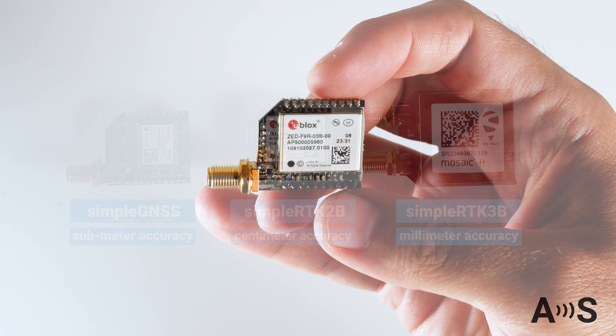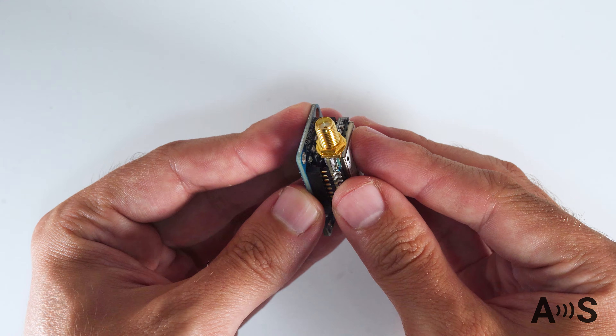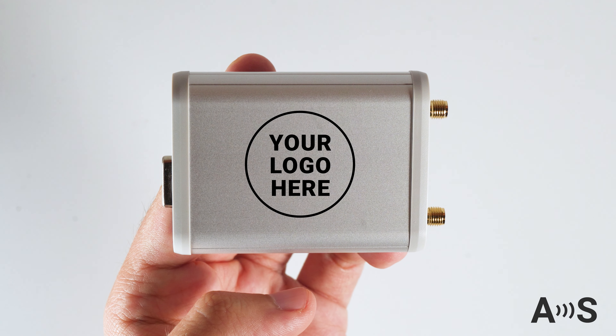You can easily develop your first product at the speed of light by simply plugging your preferred Micro variant onto one of the available carrier boards and enclosures. Stick your logo on it and you are ready to sell.